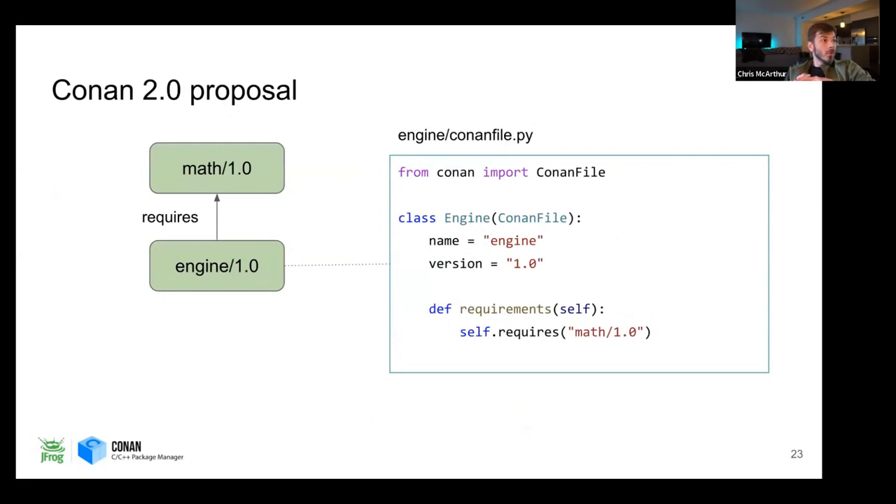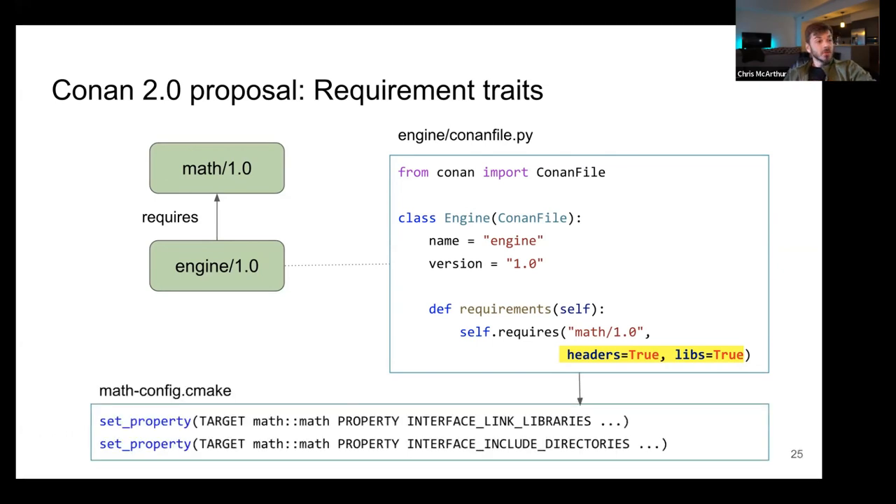The Conan 2.0 proposal is to add requirement traits. This allows the engine to describe how it uses math. You can add headers equals true and libs equals true. In our CMake files, those properties get added onto the math target when generated for the engine. When you do Conan install, it'll automatically generate the CMake config files for you, with the interface link libraries and interface include directories. This is very similar to what you'd get if you ran CMake install yourself. If you change headers to false, that property on the math target for engine won't be set.